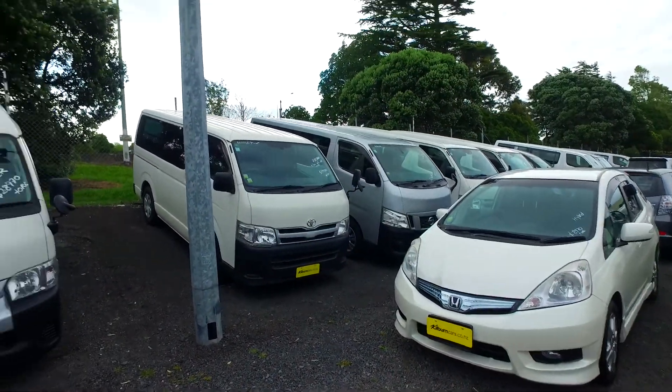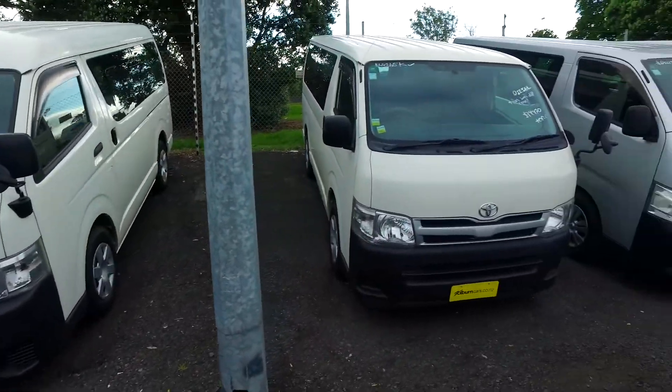Hey there, Tom here from Budget and Kilburn Car in Manica. Thank you for your email inquiry in regards to one of our many, many Toyota Hiace vans.